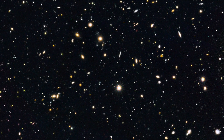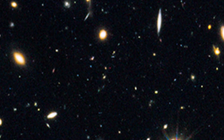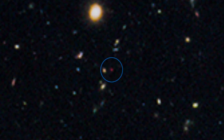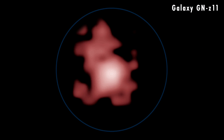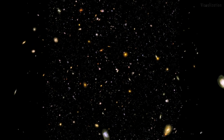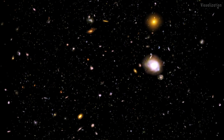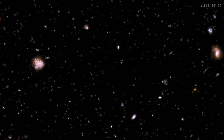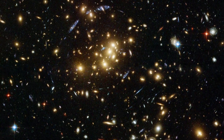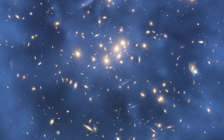Looking even deeper into space, Hubble makes it possible for us to see across billions of light years, revealing ancient, adolescent galaxies that we can compare with our own Milky Way. Hubble is even refining our understanding of the age of the universe and its rate of expansion. It sees the telltale effects of mysterious black holes, dark matter, and dark energy over time.